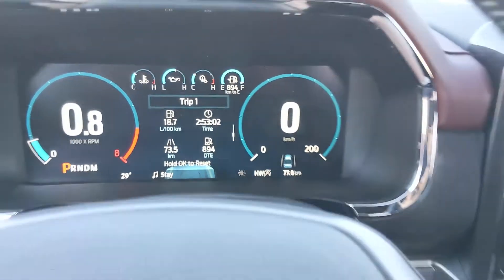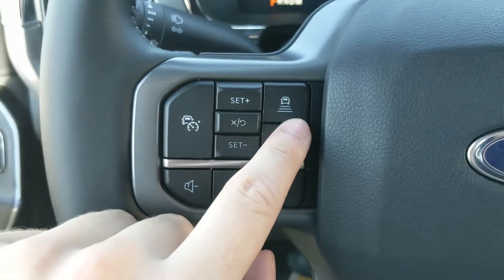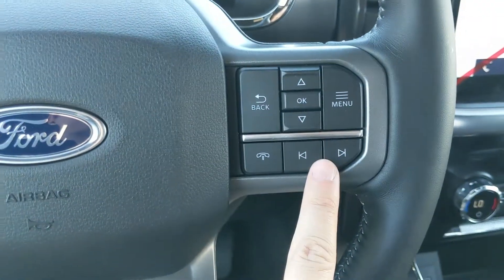Moving on to the left side of the steering wheel, you have your cruise controls with distance spacing, lane keeping system, and hands-free phone and radio controls along the bottom.